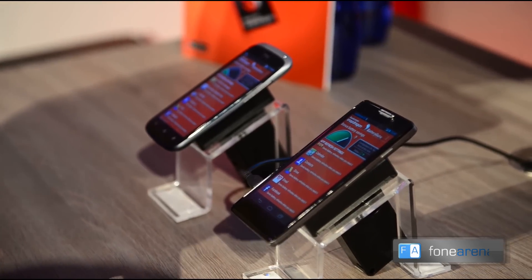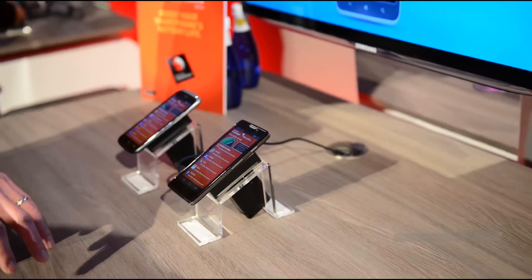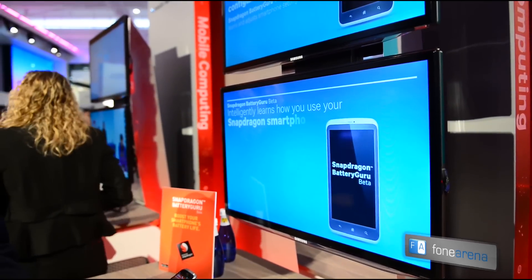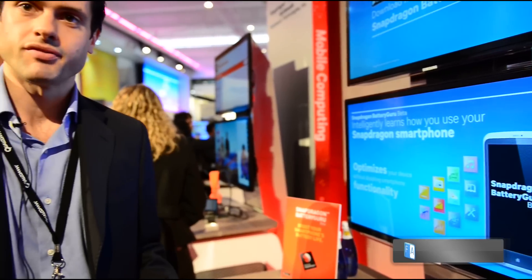Based on this information, we can make decisions about when we allow applications to refresh with the network. If you use the same applications at the same point every day, we'll recognize those patterns. As we approach that time during the day, we'll allow those applications to contact the network and refresh their data just in time for you to start using the application. Then at all other times during the day, when you're not using that application, we'll switch off the capability to do background data — saving power by not allowing applications to refresh on their own schedule.